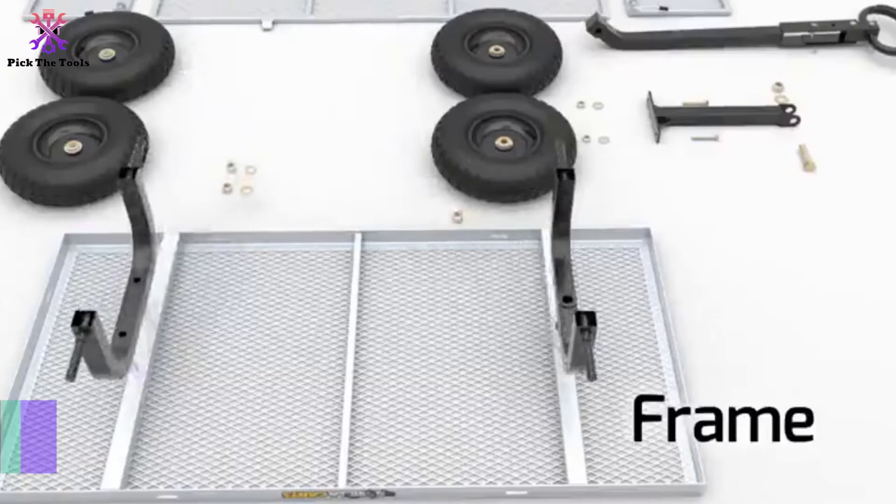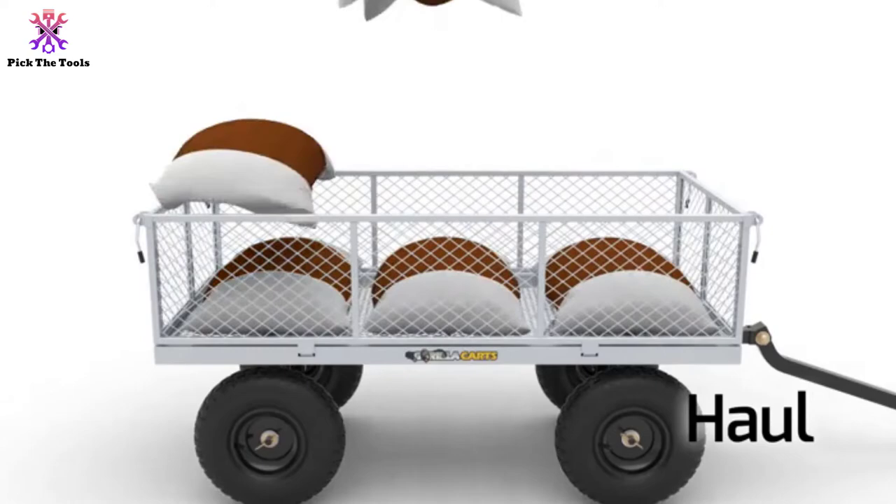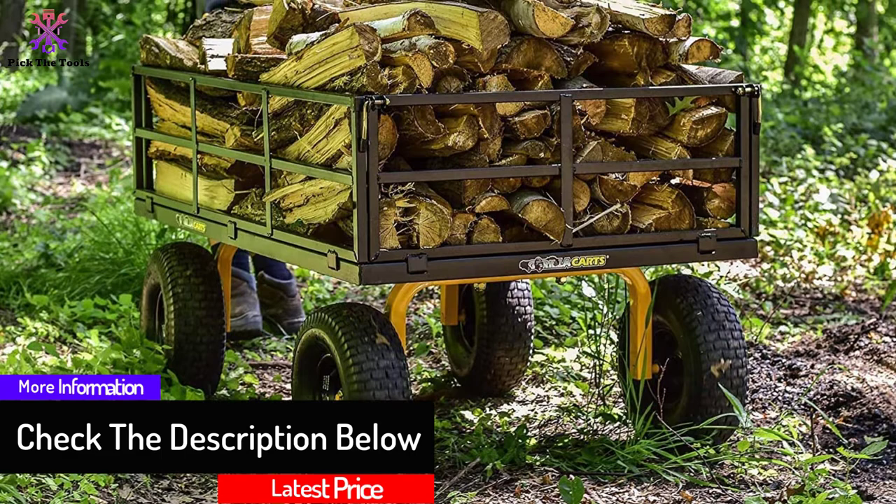Starting at number 5, we have the Gorilla Karts GOR1400. Gorilla Karts are designed to handle heavy duty work. You don't have to worry about the heaviest work anymore when you have it in your garden. With its great technology, it is best fit to pull up to 1400 pounds. Thus, we highly recommend you consider this brand if you always have tough materials to pull.